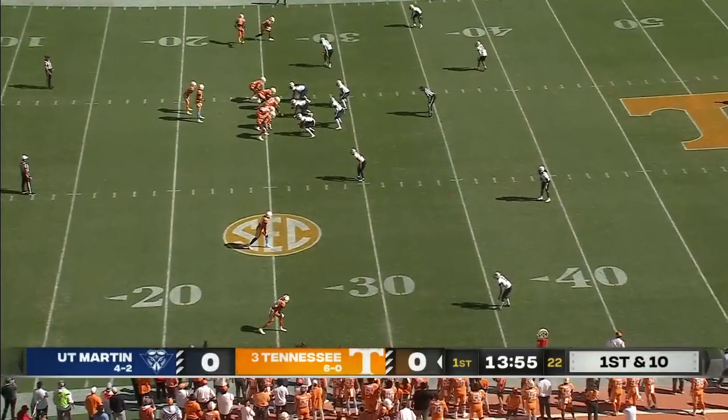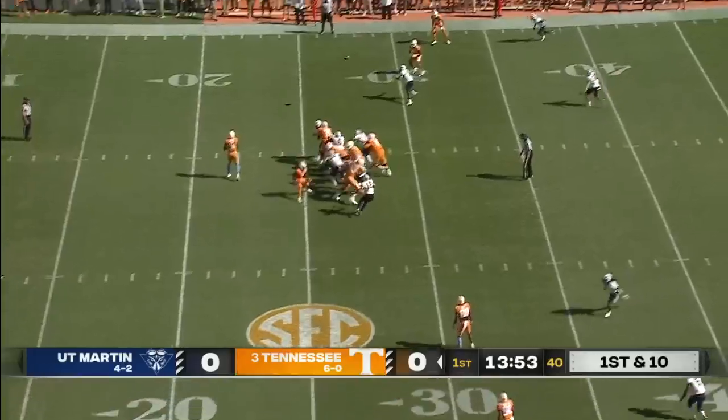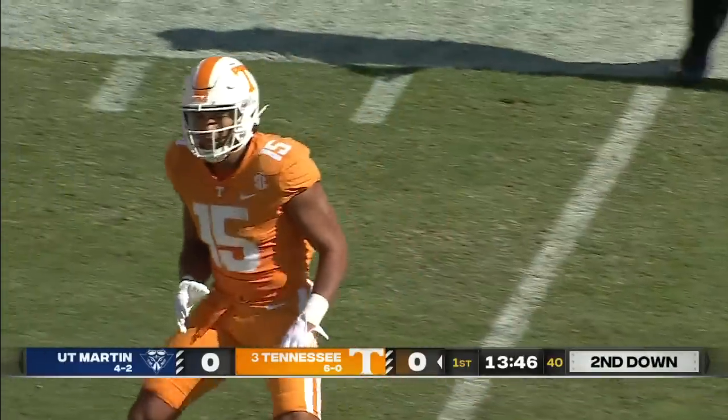One of the best performances in SEC history. You just saw Jalen Hyatt on the field to start this game, and Hooker's throwing on the first play — it is past the 30-yard line for a pickup of six on the play.